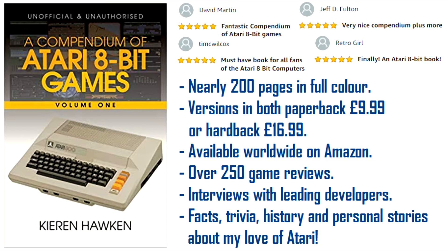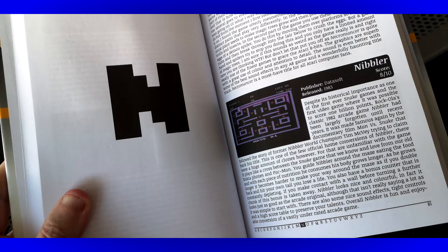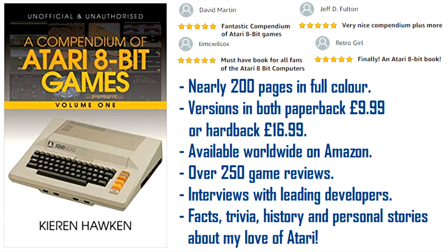This video is brought to you by A Compendium of Atari 8-Bit Games Volume 1 by Kieran Hawken and AG Books. This full colour book features over 250 game reviews, developer interviews, fun facts and trivia, personal stories, and is the ultimate companion to Atari's groundbreaking 8-bit computer range. It is available in both hardback and paperback and can be purchased worldwide from all leading bookstores including Amazon, WH Smiths, Waterstones, Barnes & Noble and Wordery. So what are you waiting for? Get your copy today!